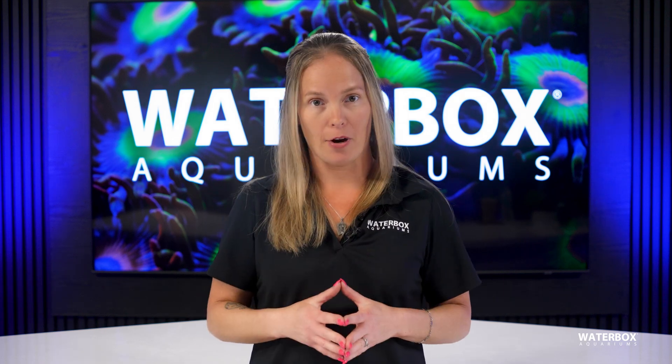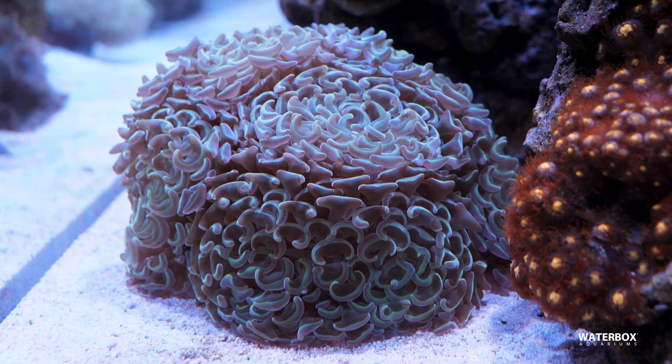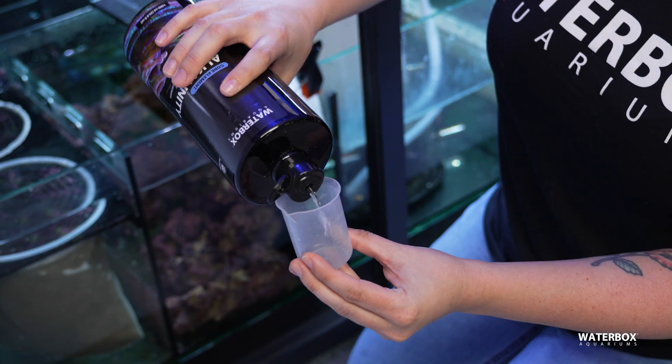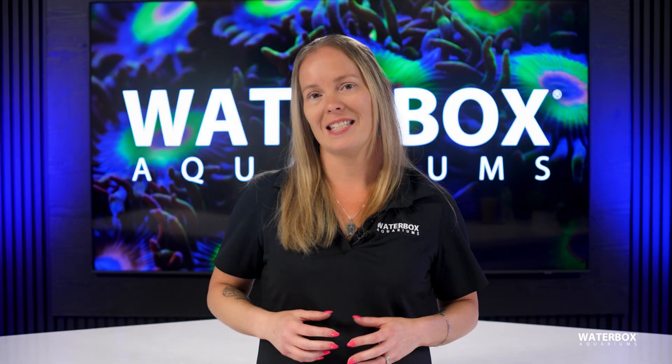Ready to keep LPS corals and want them to thrive? Mastering water testing and dosing is the key. Stable water parameters are essential for coral health and growth. Today, we'll break down how to test, dose, and maintain the crucial elements your reef needs to flourish. I'm Jess, and this is Year of the Reef, episode 16.